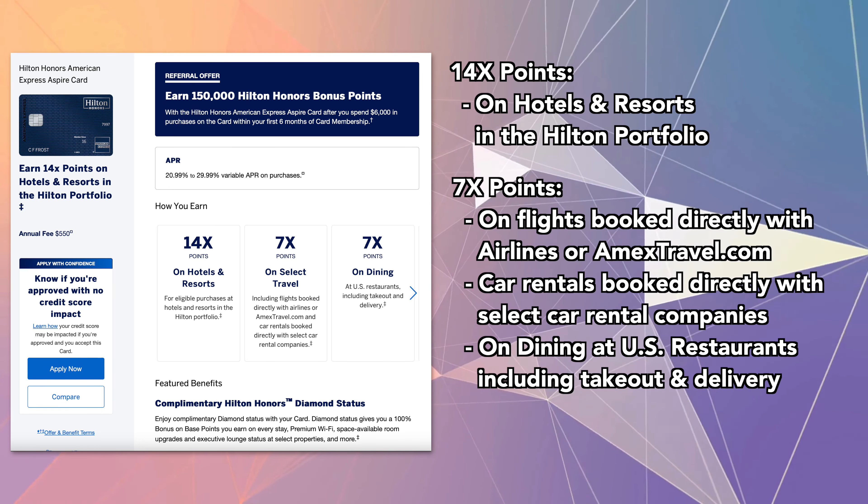As mentioned, complimentary diamond status and the free night are two of the major benefits. But there's more — you can earn additional free nights after spending $30,000 in purchases, and another free night after spending $60,000 in purchases on this card in a calendar year.